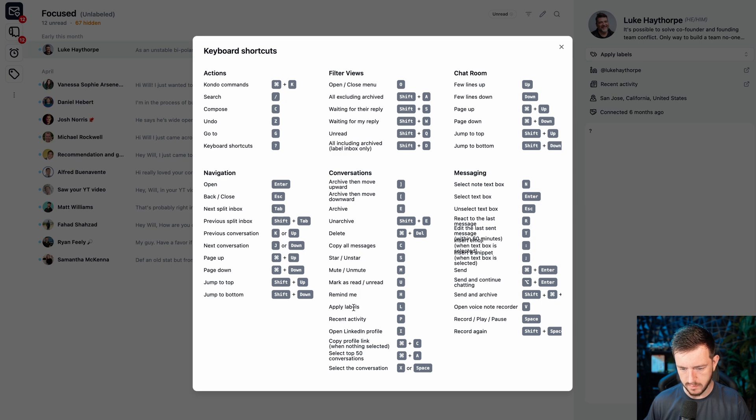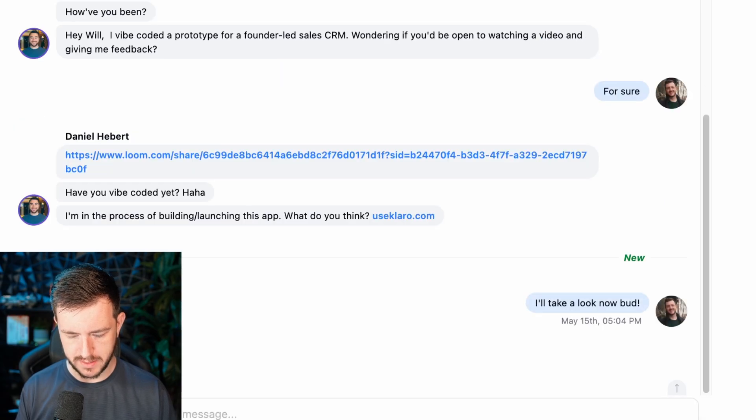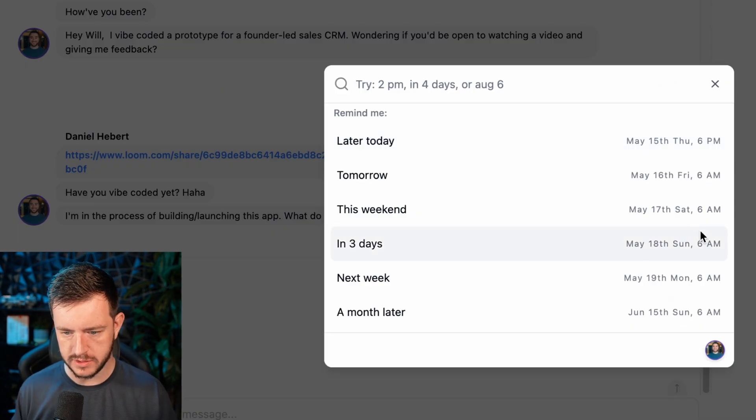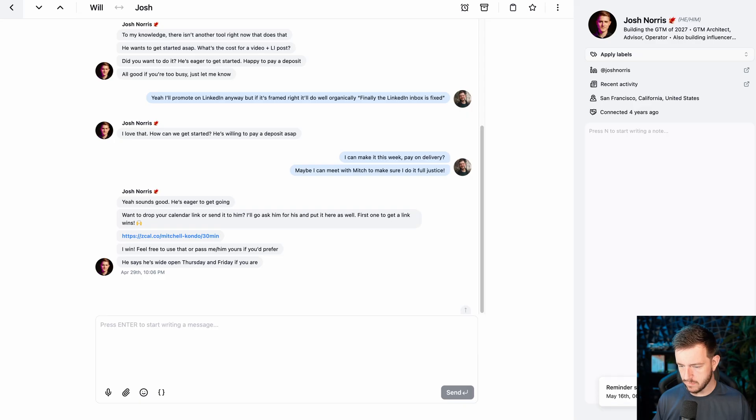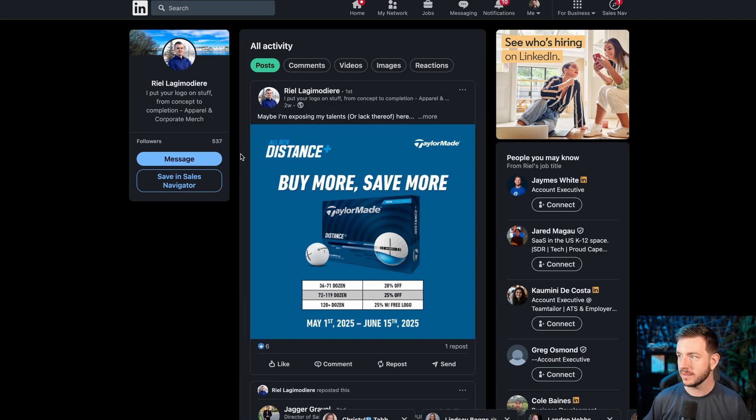You can also mute, mark unread, and set reminders. So if I do Shift + H, I can set a reminder for tomorrow at 6 a.m. Now I have a reminder. They even have this — press P and it opens their activity, so you can go straight to their posts. You can personalize immediately as well. If I'm sending LinkedIn DMs, I can just press P on Daniel's message and go straight to his posts to see what he's been chatting about lately.